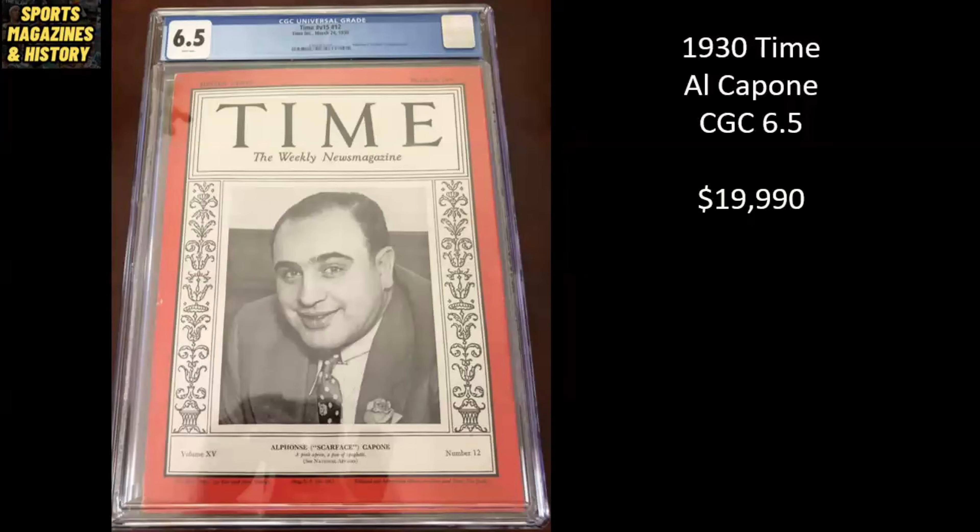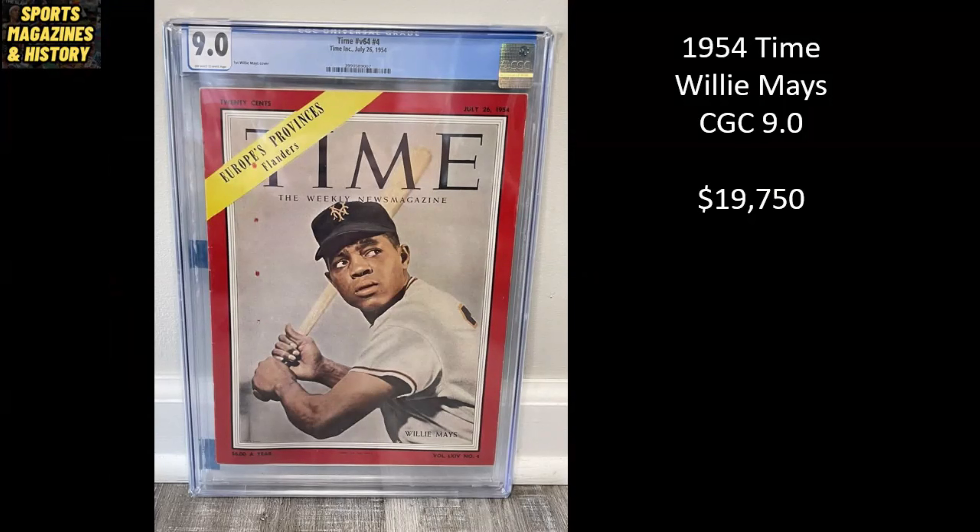Here's another non-sport magazine that I thought was still pretty cool. This is Al Capone on the cover of Time Magazine — it even says in quotations 'Scarface Alfonso Scarface Capone' — from 1930. It's a CGC 6.5 newsstand copy and it is listed for $19,990. Here's another Time Magazine, this time it is Willie Mays, rest in peace. It's from 1954 and it's a beautiful CGC 9.0 copy. This one's listed on eBay for $19,750.